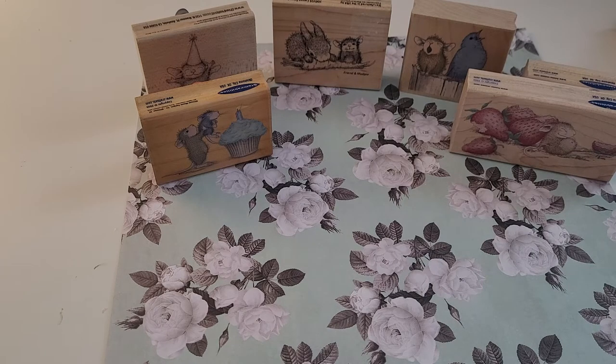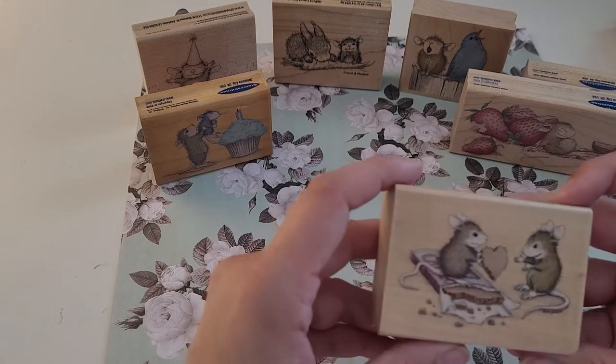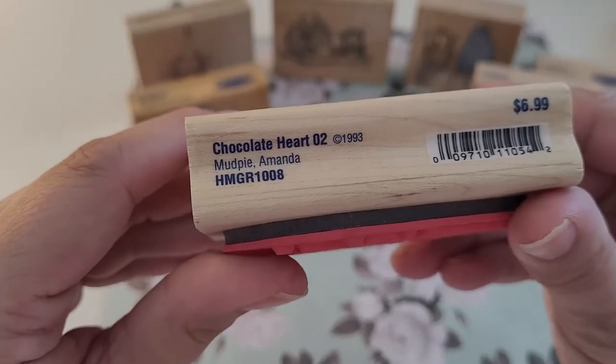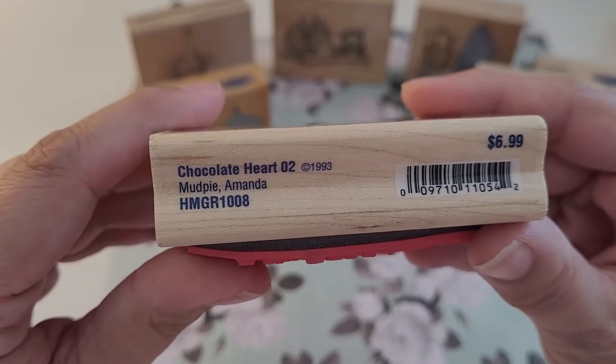As you'll notice, some of them have two dates because there was an original and then when it was recreated. So here's this one with the chocolate heart — it's Mud Pie and Amanda.